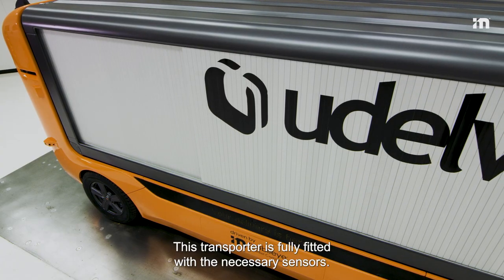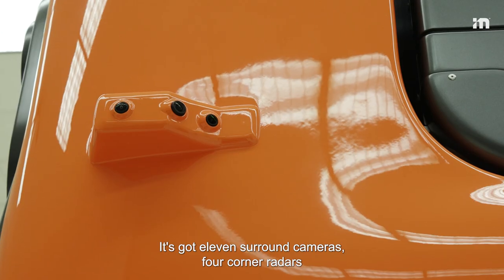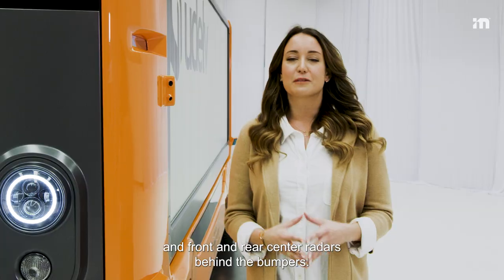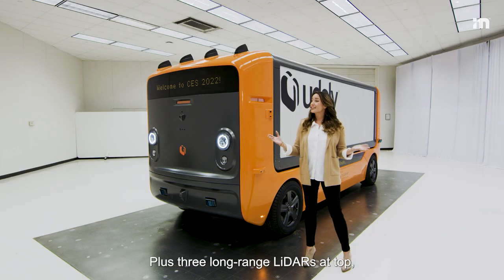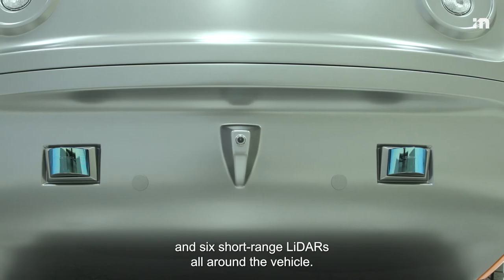This transporter is fully fitted with the necessary sensors. It's got 11 surround cameras, 4 corner radars, and front and rear center radars behind the bumpers. Plus 3 long-range lidars up top, and 6 short-range lidars all around the vehicle.